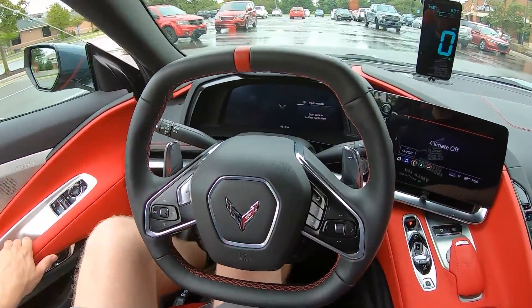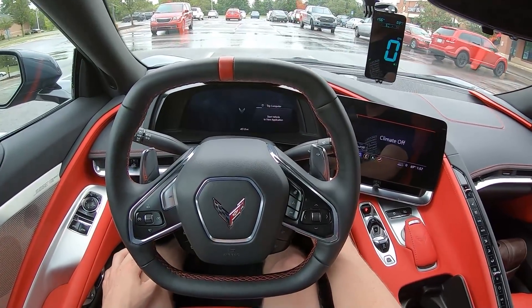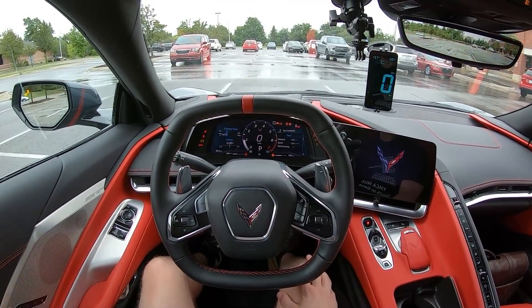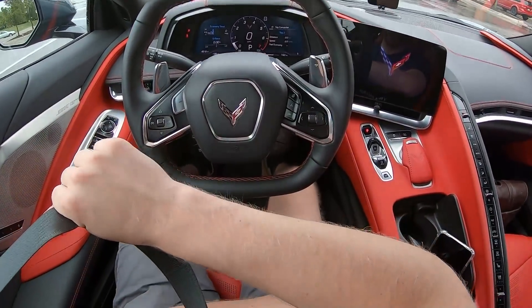It's a big squat to get in here — makes me feel old. Let's fire it up. We always do these tests with the car in its most efficient setting, so for the Corvette that's going to be tour mode.